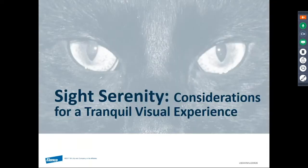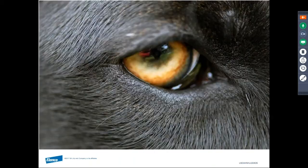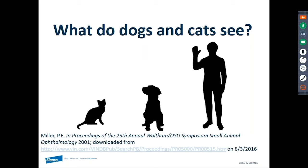Our goal is to create a tranquil visual experience for our patients and our clients during the veterinary visit. A serene visual experience for both ends of the leash or carrier can contribute to the fear-free experience we are striving to achieve. A good place to start is to establish an appreciation for the visual capabilities of our feline and canine patients as compared to human visual capabilities.